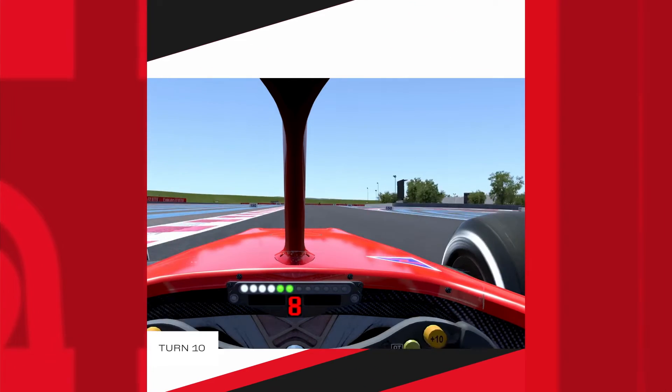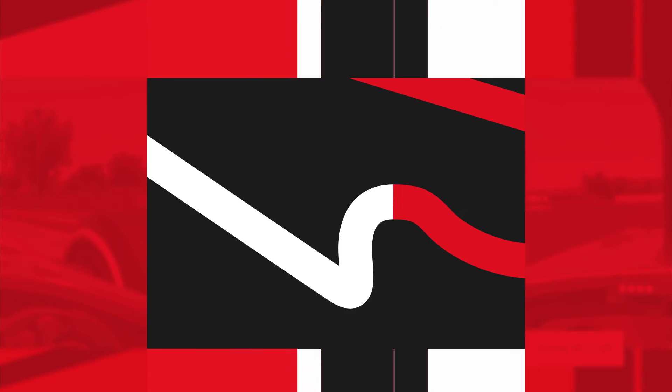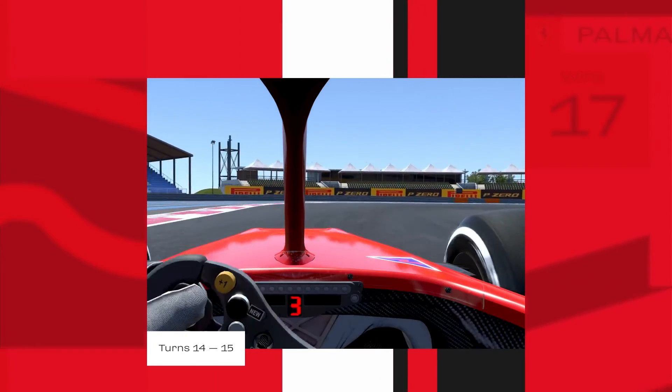We especially love the right-hander, completely flat out at almost 300. Followed by a high-G ride through the Bassett bend, where we use our tires to the limit. A good exit from turn 14 is essential, and the final turn approaches fast — it's a sharp right bend before hitting the pedal again.